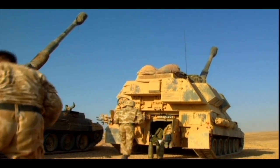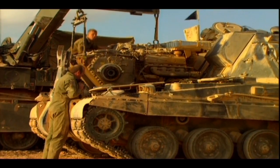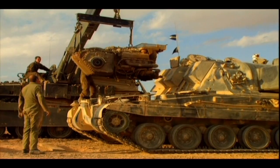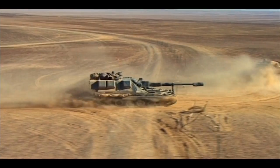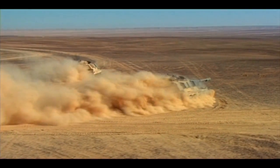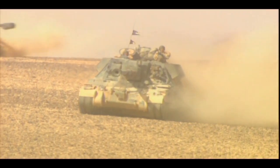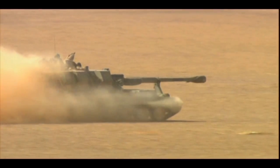AS-90's total through-life costs are reduced by straightforward crew training, outstanding reliability and ease of maintenance. A complete power pack change in the field can be achieved in less than one hour. The gun's chassis is welded steel for strength, providing outstanding ballistic protection and ease of repair. The onboard air conditioning systems provide nuclear, biological and chemical protection.